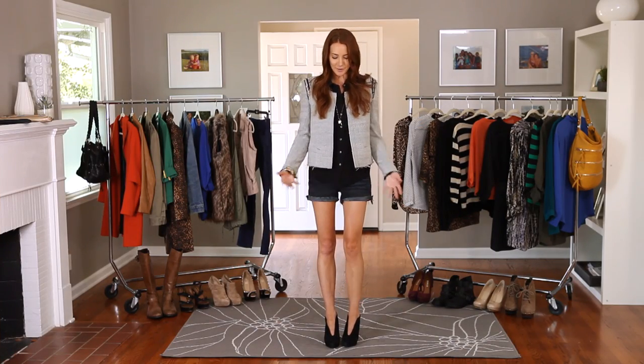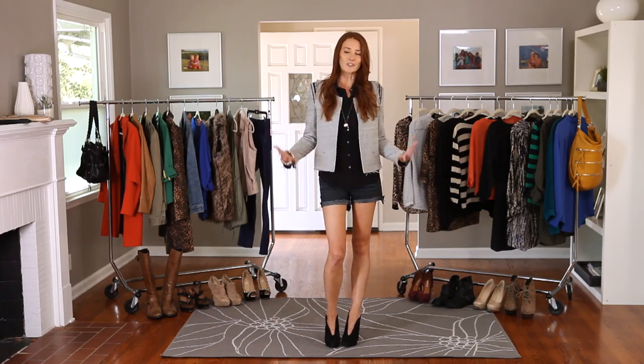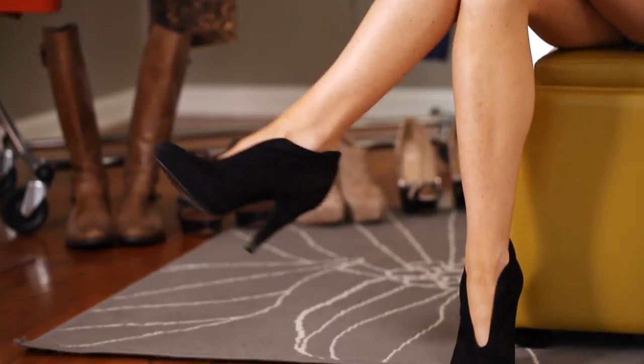My next fall must-have is a pair of booties. They're the perfect mix between a heel and a boot and they're easy to pair with just about everything — skirts, dresses, shorts. You're just getting out of your summer sandals and booties are a great transition from sandals to wearing full boots. And there's a little heel so it gives you a little sass.